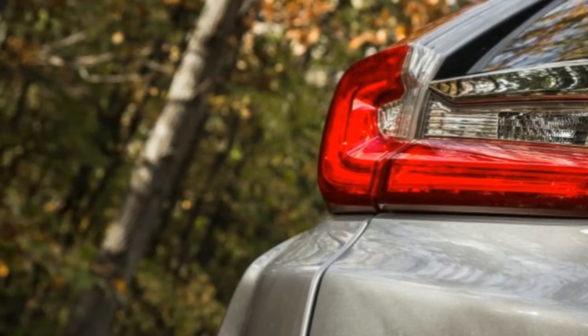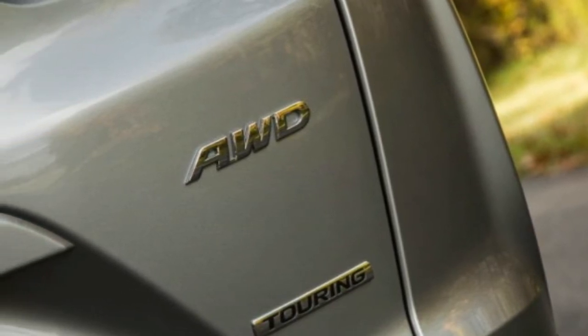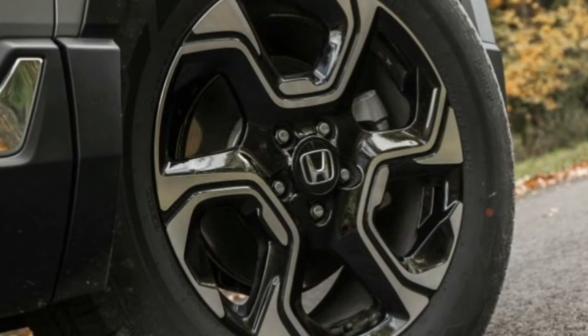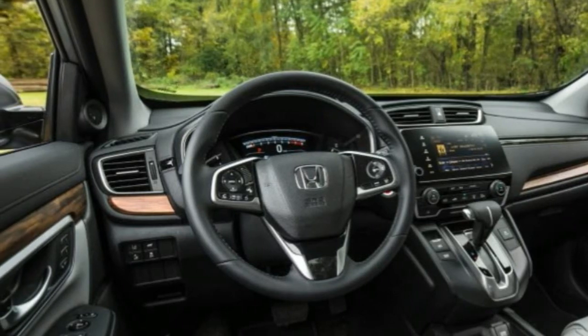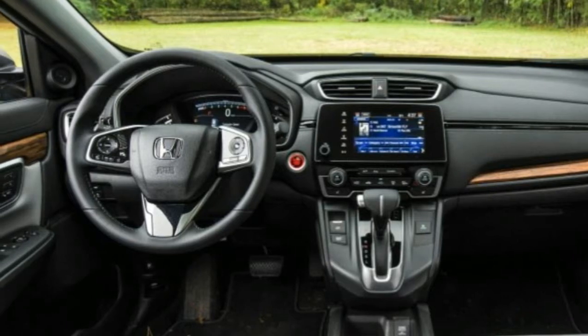While the interior is familiar in terms of layout and ergonomics, the level of detail and quality of materials have been ratcheted up. Seats in the top-level Touring version are upholstered in leather that fits, feels, and looks better than most entries in this price class. Wood accents mingle nicely with a small amount of chromed plastic and brushed satin finishes for a contemporary vibe.